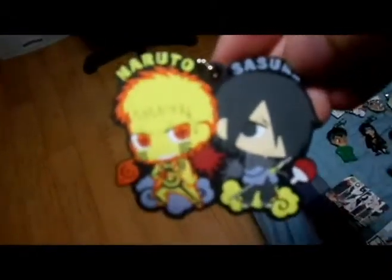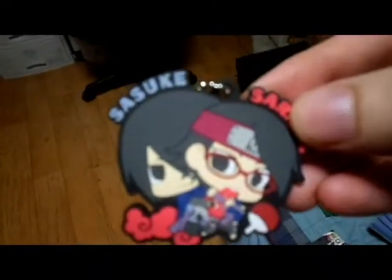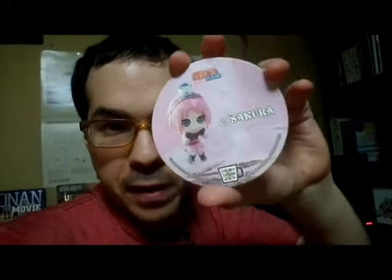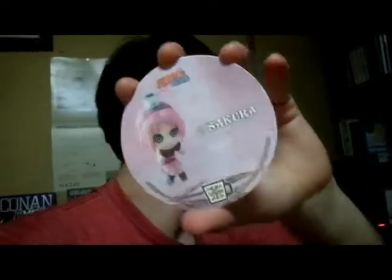Naruto and Hinata from The Last. Here are some keychains — these are from Detective Conan. These are the Boruto ones, my newest ones. You can see it's Boruto and Sasuke. This one's really cool — Boruto, Sasuke, and Naruto in Kurama mode. Then you got the one where Sasuke saves his daughter. And here's that coaster I was talking about with Sakura on it — pretty neat, very useful, came with that figure. That's the last Naruto collectible I have.